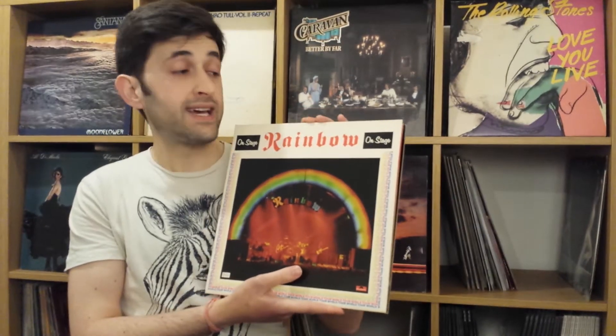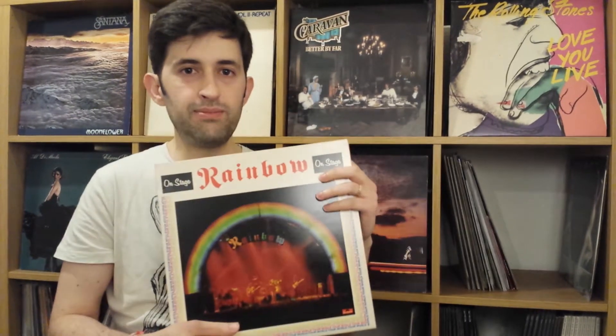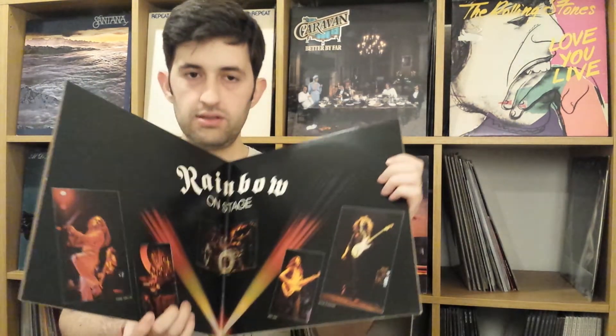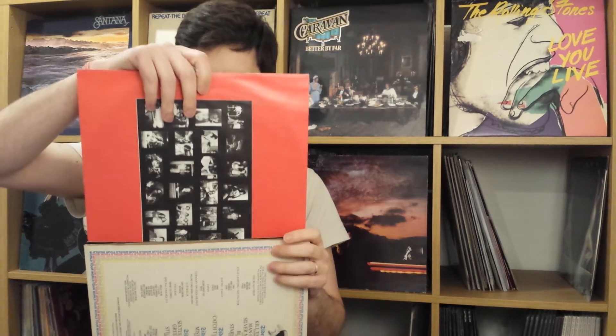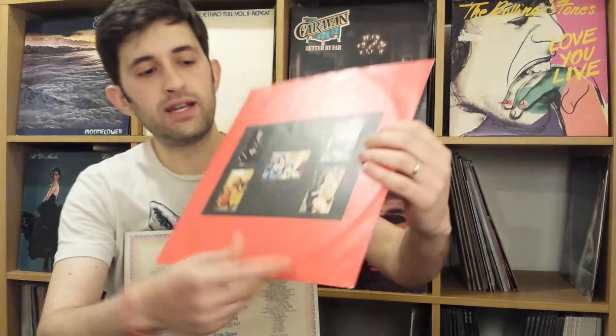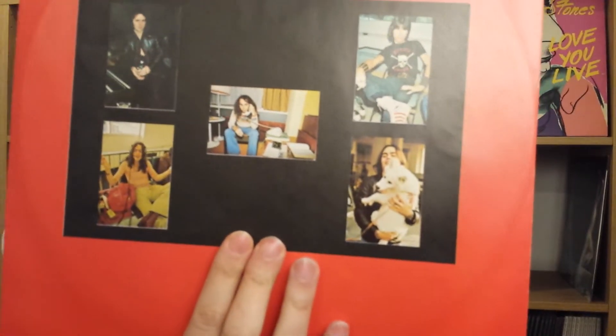Moving quickly to number 2 — Rainbow On Stage, the second live album in my top 5. This is Richie Blackmore's Rainbow. It is a gatefold and a double album. The recordings are live from their Rising World Tour. We have the inner sleeves here. I always like these casual type photographs, and here in the middle, you can see Dio just talking on the phone very casually.